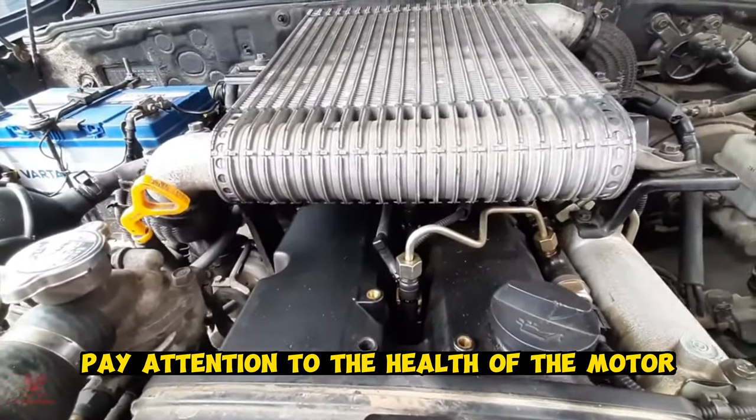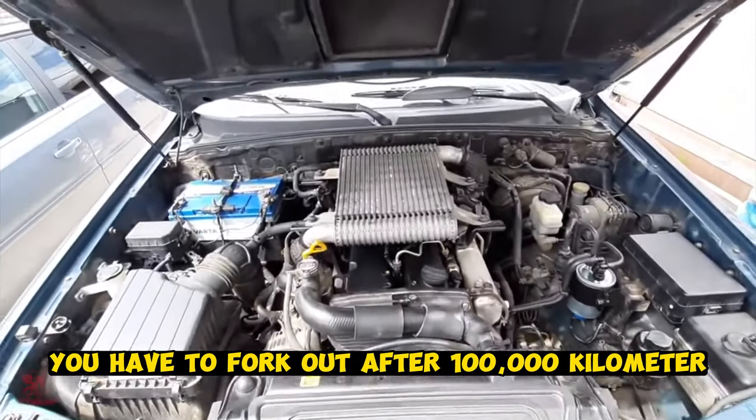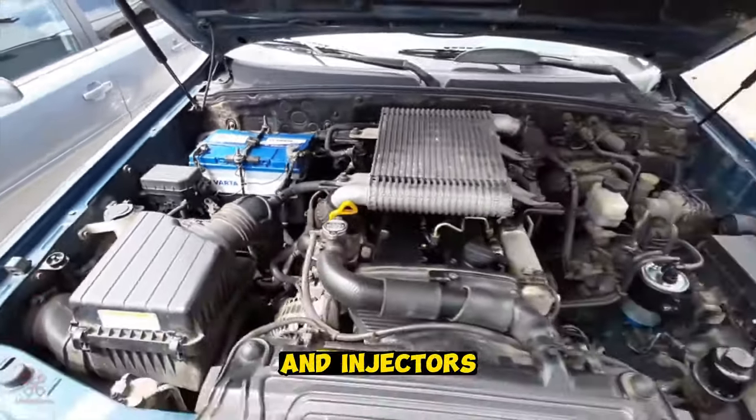When buying, pay attention to the health of the motor — if there are problems, you will have to fork out. After 100,000 kilometers, be prepared to replace the hydraulic lifters, high-pressure pump, and injectors.